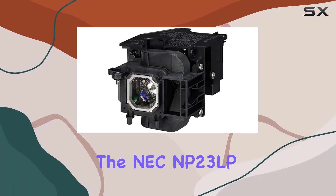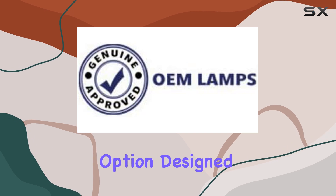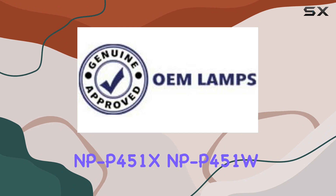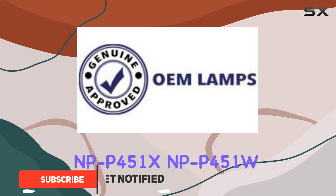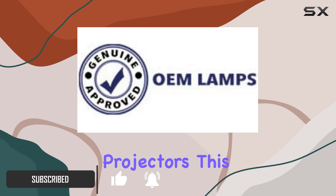The NEC MP23 LP replacement lamp is a powerful and reliable option designed for use with the MP P401W, MP P451X, MP P451W, and MP P501X projectors.